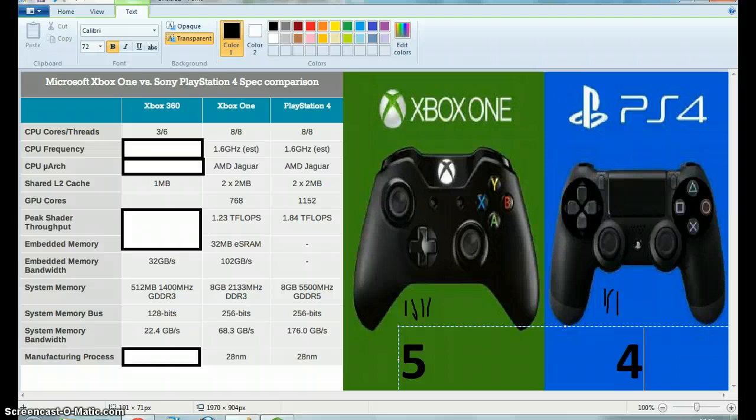Now on to the GPU cores. The PlayStation 4 absolutely thrashes the Xbox on this one — it's nearing double the Xbox One. So the PlayStation 4 is going to get the point to make the scores five-five.